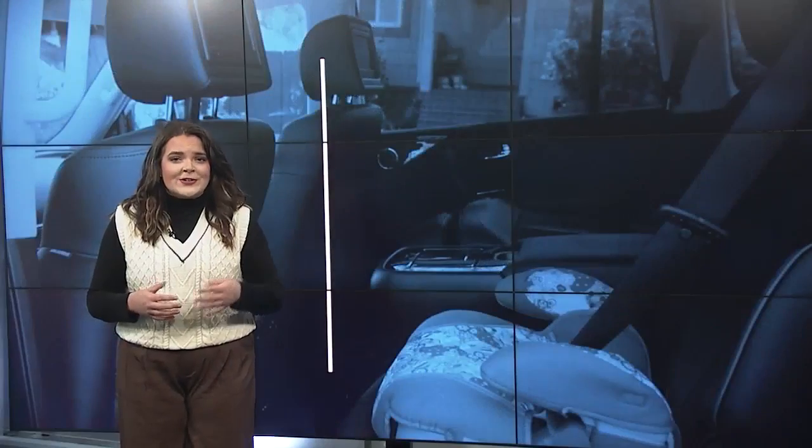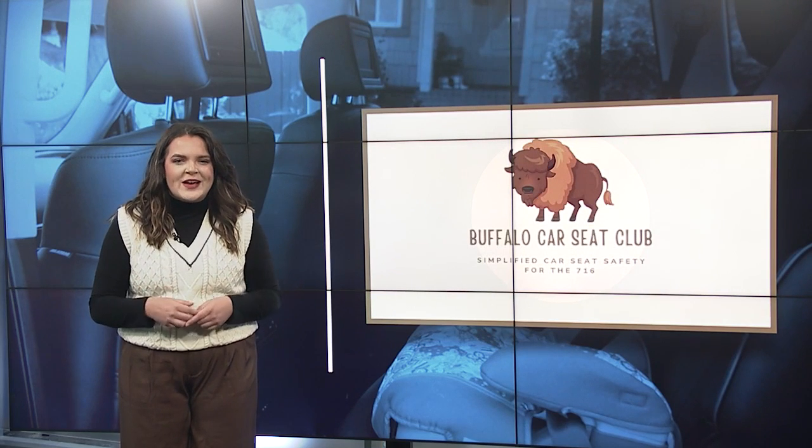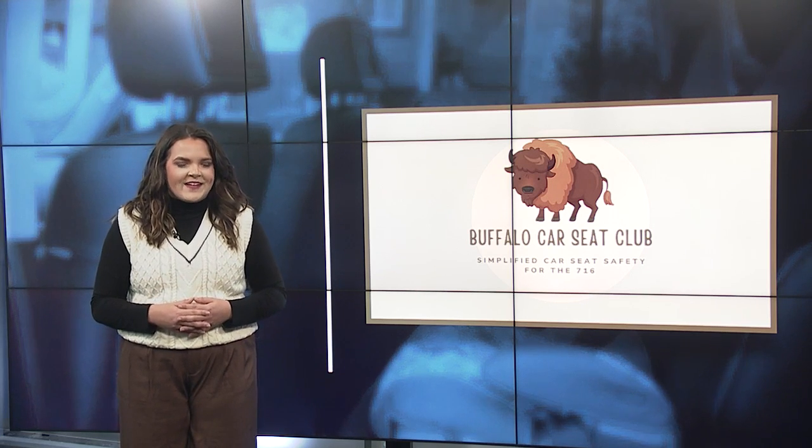On top of the car seat checks mentioned earlier, there's another one that Buffalo Car Seat Club pointed to. It's at 8 a.m. this morning at the Niagara Falls Police headquarters. You can find a whole calendar of these events on the Car Seat Club website, linked at WKBW.com. Live in the studio, Jordan Johnson, 7 News.